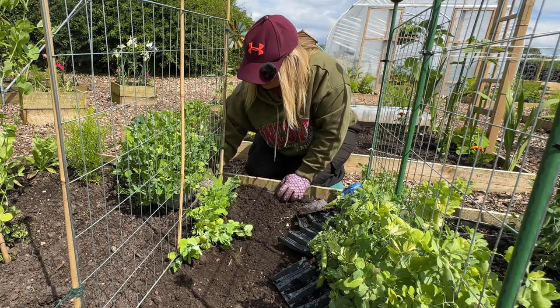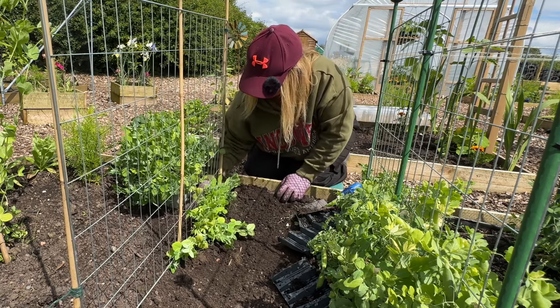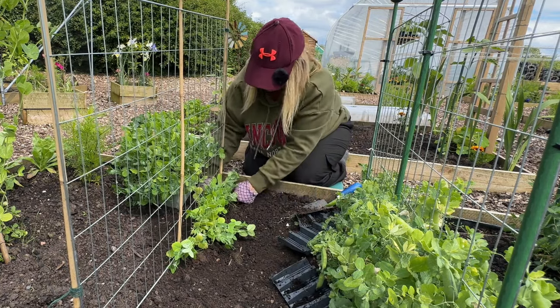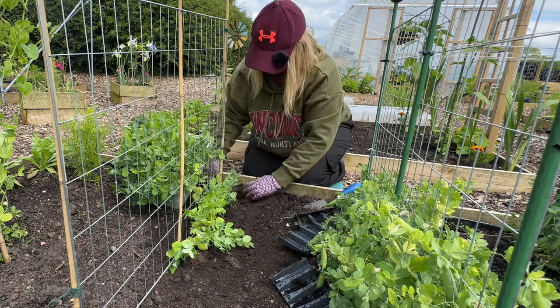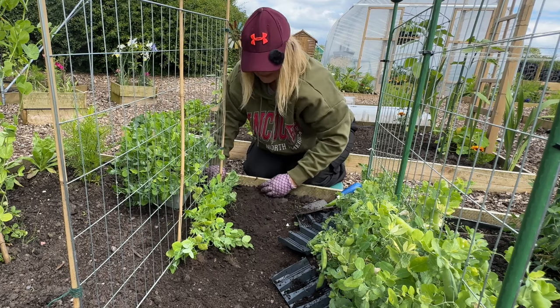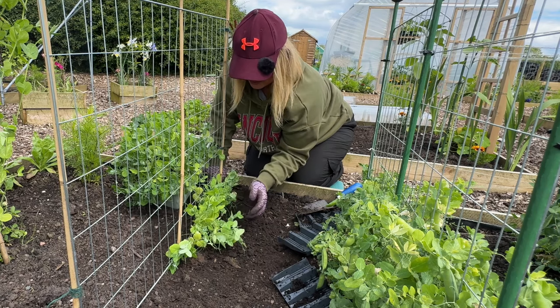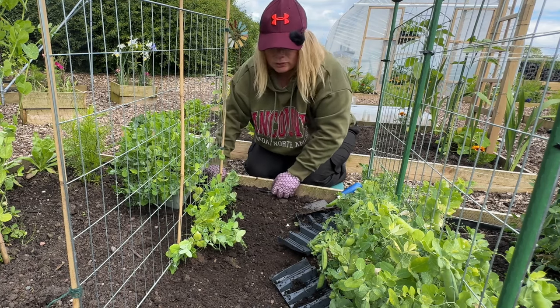If you did sow peas I'd love to know which ones you've sown. Actually, I need to look into whether there are any I can sow again for another crop later on. I'll be really grateful if any of you have suggestions of varieties I can still sow now, because I haven't looked that up yet.